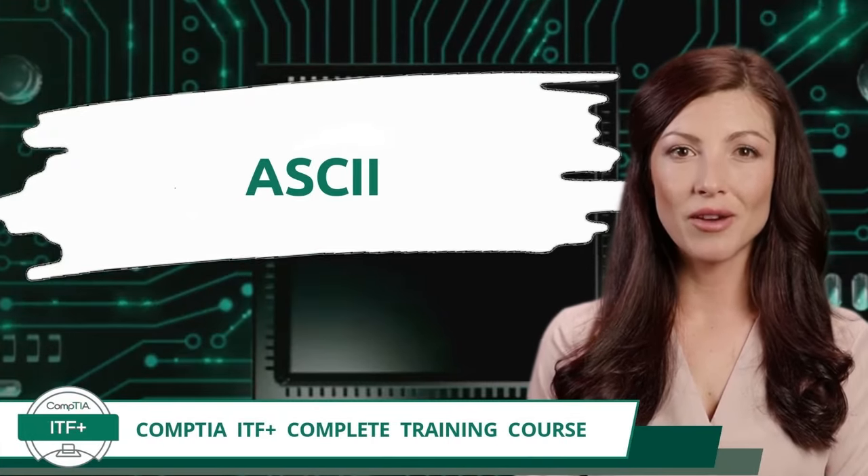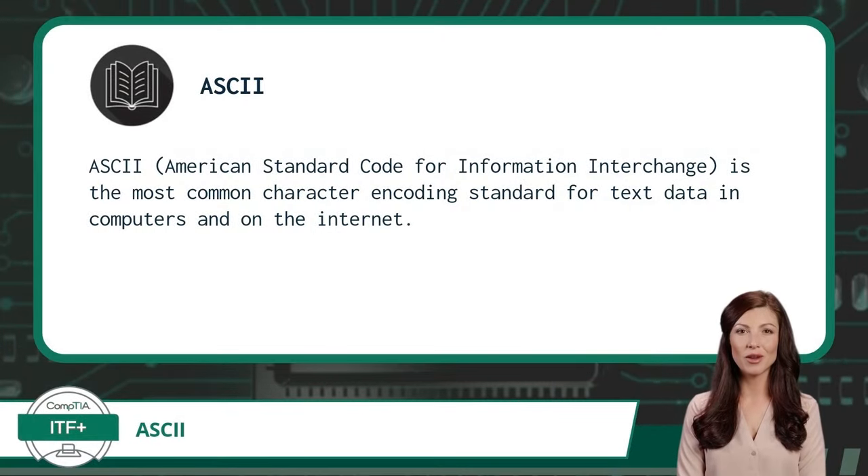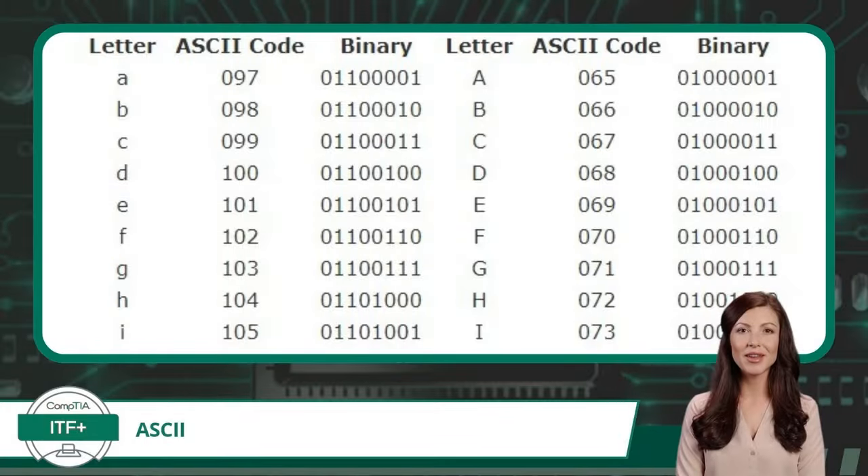Exam Objective 1.1 — Data Representation: ASCII. ASCII, American Standard Code for Information Interchange, is the most common character encoding standard for text data in computers and on the internet. Character encoding is the process of assigning numerical values, also known as code points, to graphical characters, especially the written characters of human language. This allows characters such as the capital letter M of the Latin alphabet to be received, transmitted, processed, and stored as information in binary form. The ASCII character encoding standard uses seven binary digits to represent a total of 128 character value combinations. 128 is very limited when considering all world languages and symbols, so ASCII is best suited to encode American English only. As technology advanced, ASCII was updated to include eight binary digits, allowing for additional character code combinations — this updated version is known as extended ASCII.